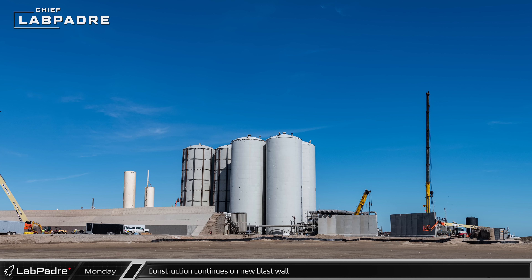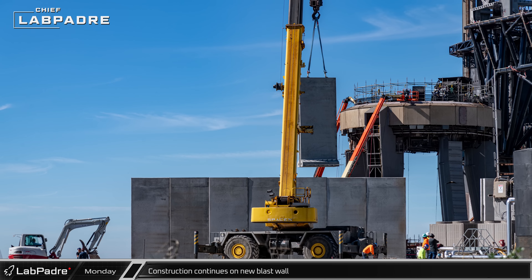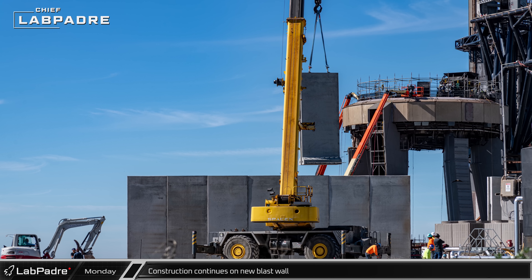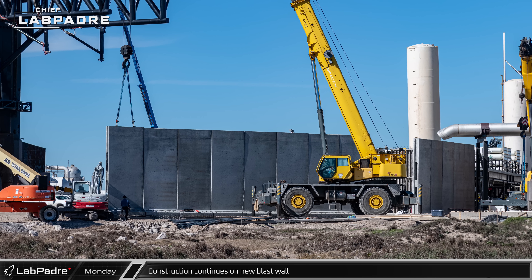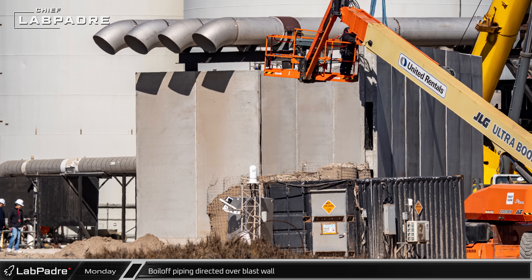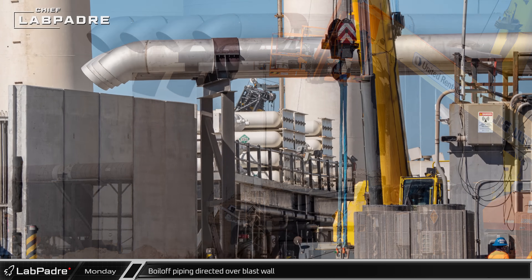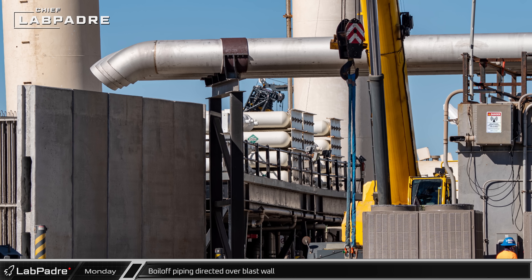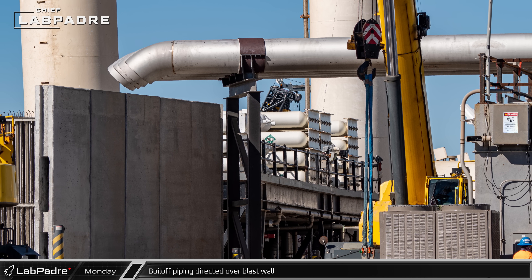Over behind the orbital tank farm, the new blast wall continues to grow. As the new prefabricated pieces come in, they are lifted and added to the wall, which will serve to protect the farm from the fury of a launch. At the liquid oxygen sub-coolers, the new boil-off piping appears to be mostly completed. We can now see that the purpose of the piping will be to redirect the nitrogen boil-off away from the farm and dump it over the new blast wall.